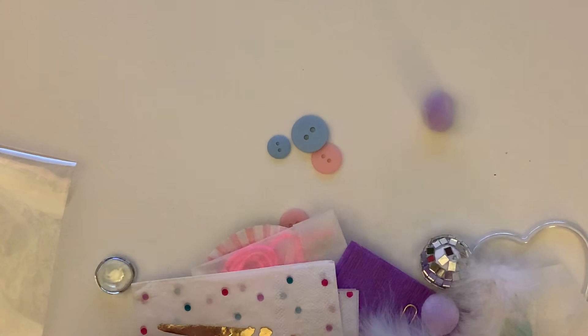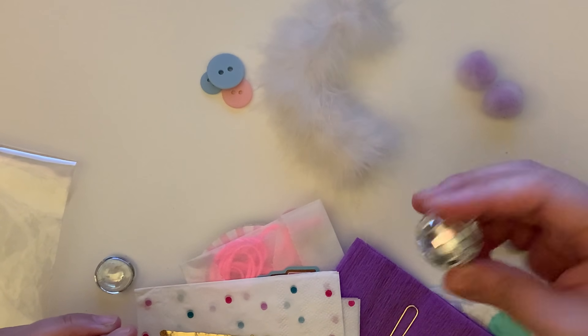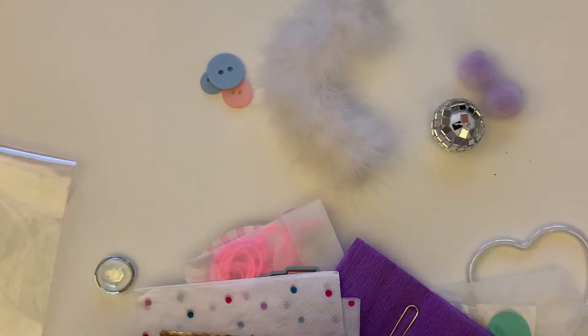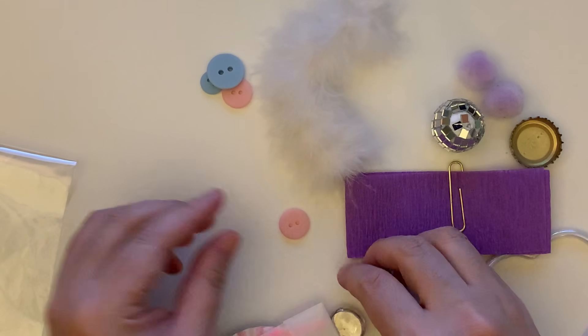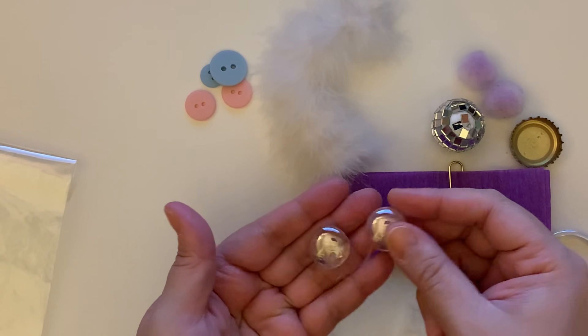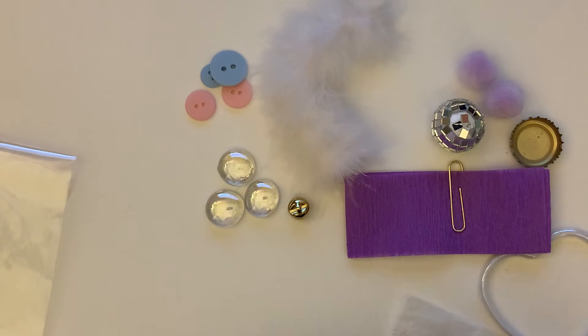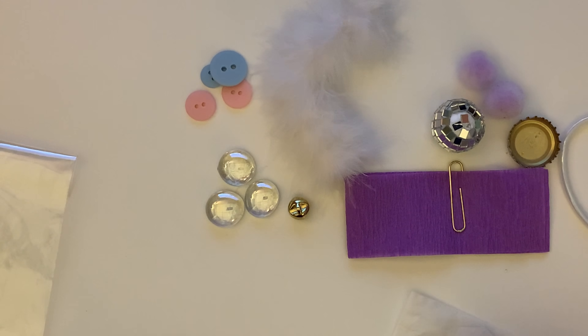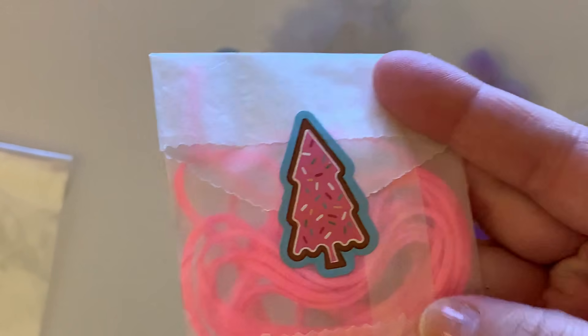She sent me some buttons, this little fur piece that looks like a little tail, some pom poms, a little kind of disco ball, a bottle cap, some crepe paper, another button, these little stones, a bell, more stones, and something like a heart bracelet.